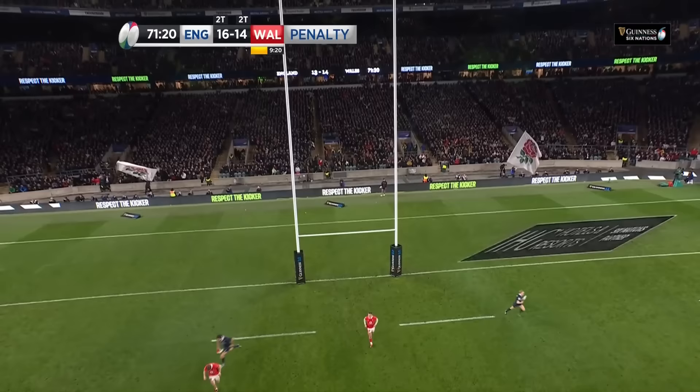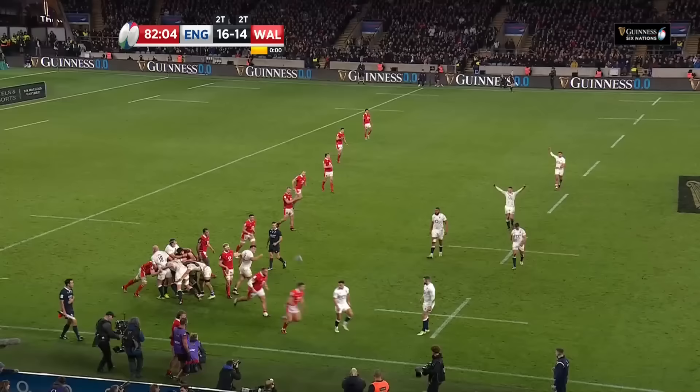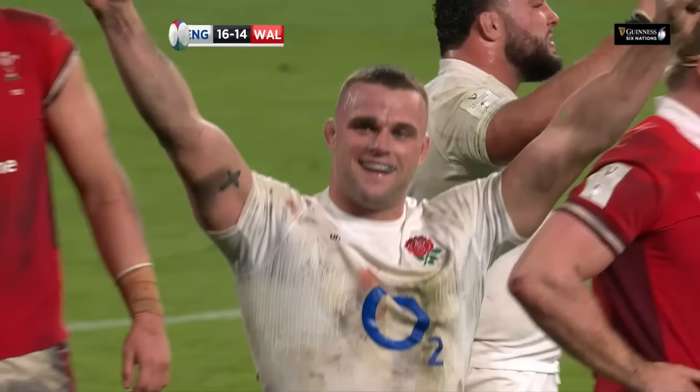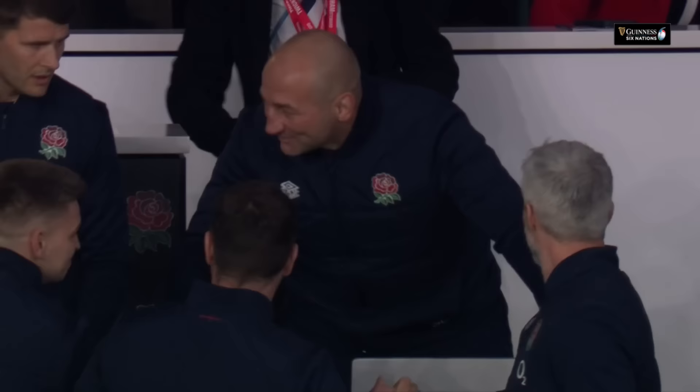Wales must now come back. They go short to Coles — it's there with Theo Dan and Danny Kerr. The chip goes into touch and the referee blows his whistle for the end of the match. England have got themselves out of a very tight spot — a smile from Steve Borthwick.